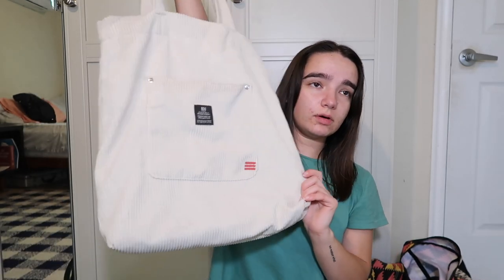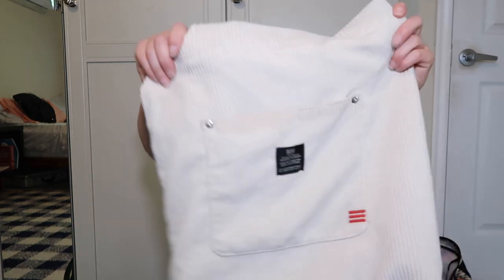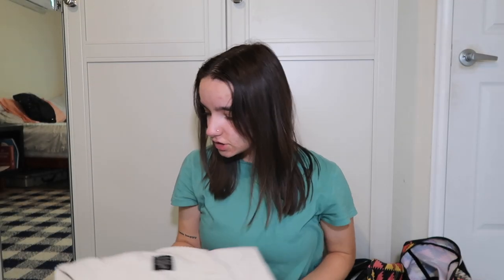This one is BDG, and I'm pretty sure I got it from Urban Outfitters. I think I got it when I went to California — we were at the Santa Monica Pier and there's like a mall nearby. I like this one a lot. It's a corduroy kind of texture — I almost said suede, but I know that's not right. It's one of the ones where I'm like, I don't want it to get dirty.